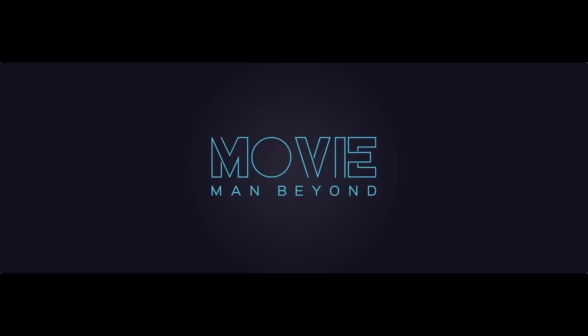Hello everyone, welcome to another episode of Movie Man Beyond. Today is the day — The Batman 4K Steelbook HMV Exclusive Edition. Let's do it! This arrived today from HMV. Probably the most anticipated release of the year for me, to be honest. It's still the best movie of 2022.